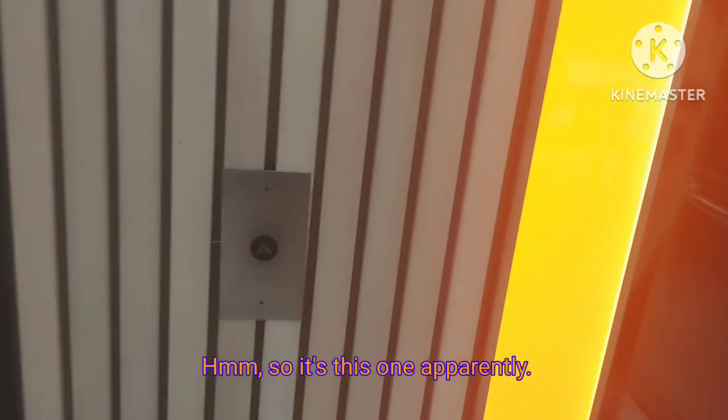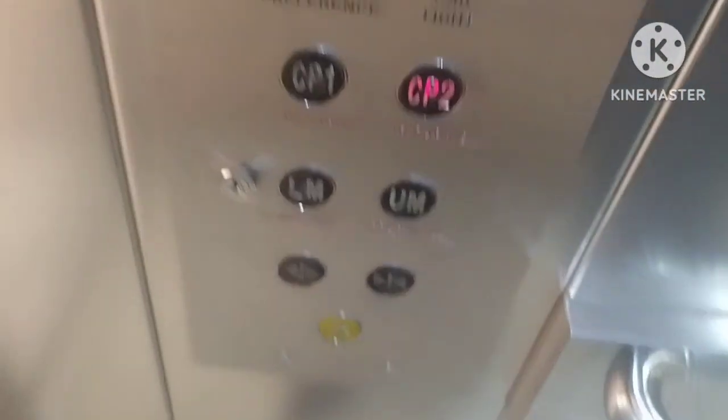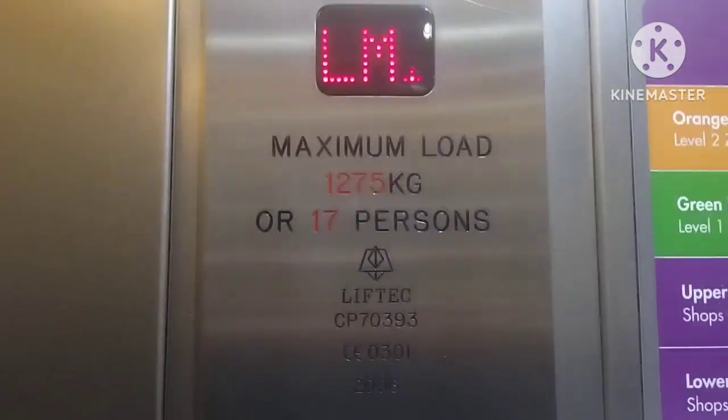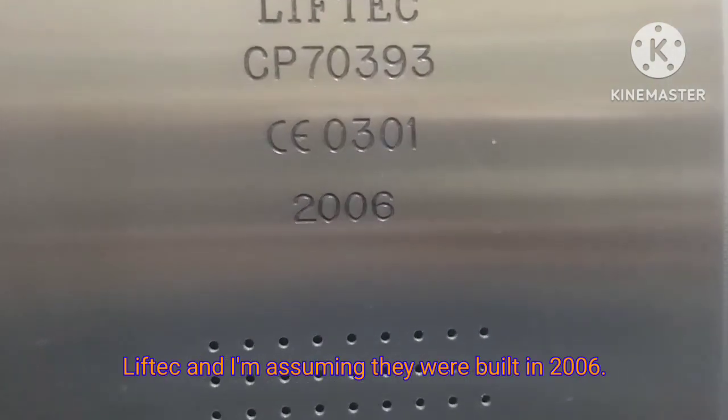So it's this one apparently. We're going to go up to car park level two. Capacity 1275 kg, 17 persons. They're made by Neftec and I'm assuming they were built in 2006.